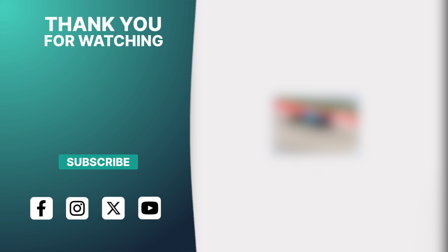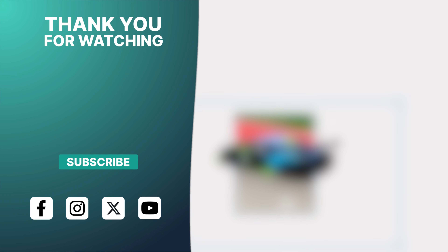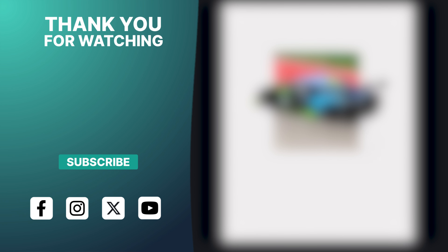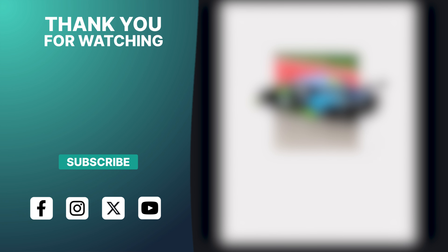Drew told me that only about 30% of people who watch are subscribed, so do us a solid and hit that subscribe button for me, please. And like the video too — that would be nice. Commenting is good too; if you don't have anything to comment, just say what your favorite car brand is or something. Have fun creating, and as always, we'll see you in the next video.